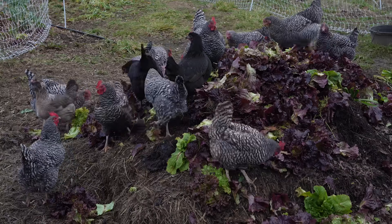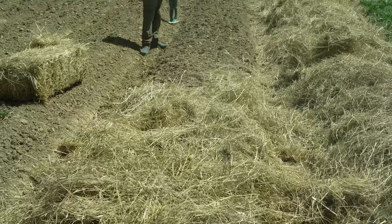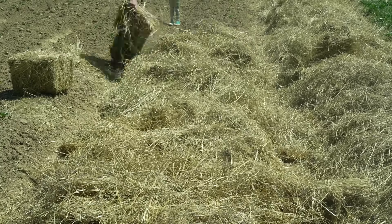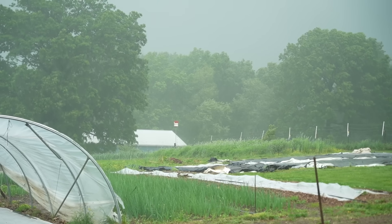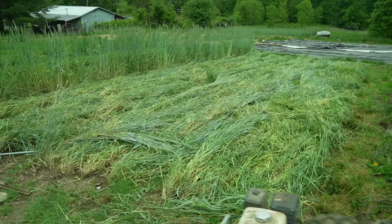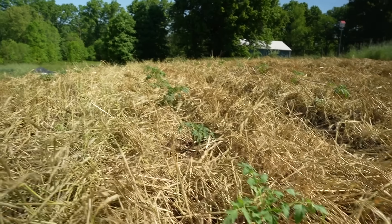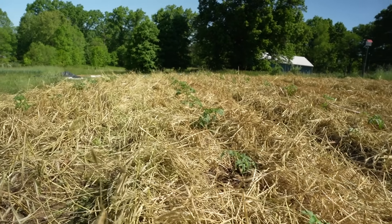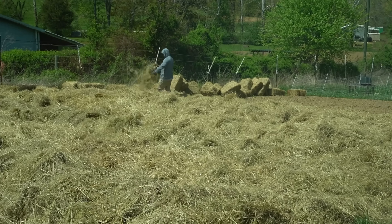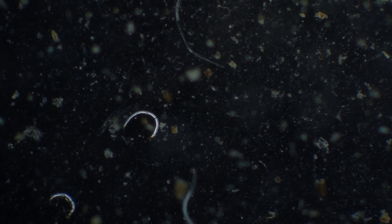Our four principles are: keep the soil covered as much as possible, keep it planted and planted diversely as much as possible, disturb it as little as you possibly can, and use a diversity of life-promoting inputs such as compost, compost teas, animals if you can, Korean natural farming, and biodynamic preparations. Let's go through each principle and what they each look like on our farm currently. First: keep the soil covered as much as possible — this principle is really about mulches and residues, the idea being to keep the soil armored against rain, wind, and sunlight.